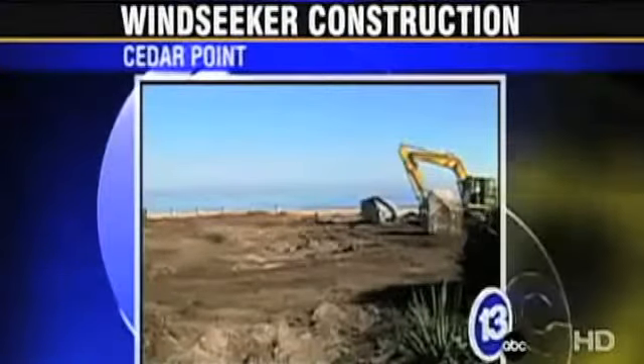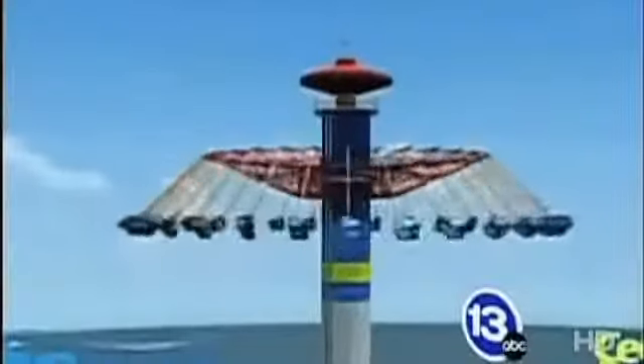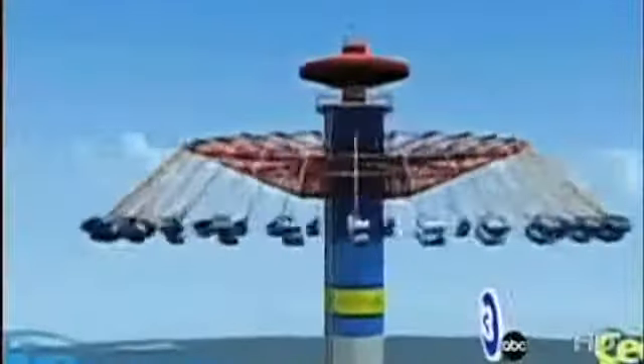The ride will feature two-person swings that hang from a center tower. They'll sail around at speeds of up to 30 miles an hour, some 300 feet in the air.